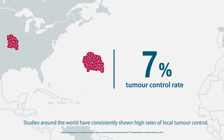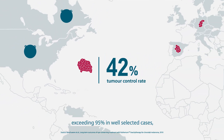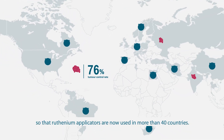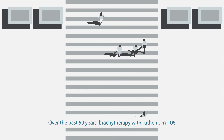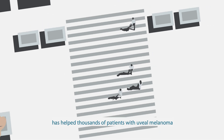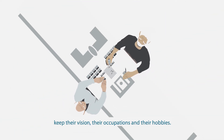Studies around the world have consistently shown high rates of local tumour control exceeding 95% in well-selected cases, so that ruthenium applicators are now used in more than 40 countries. Over the past 50 years, brachytherapy with ruthenium-106 has helped thousands of patients with uveal melanoma keep their vision, their occupations and their hobbies.